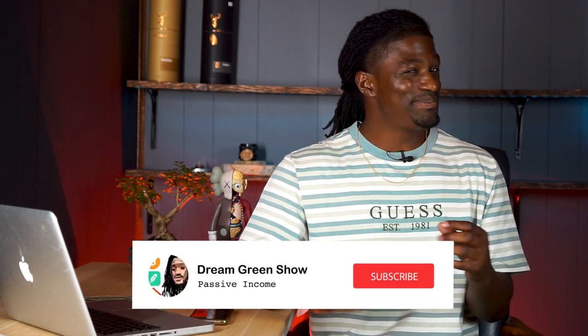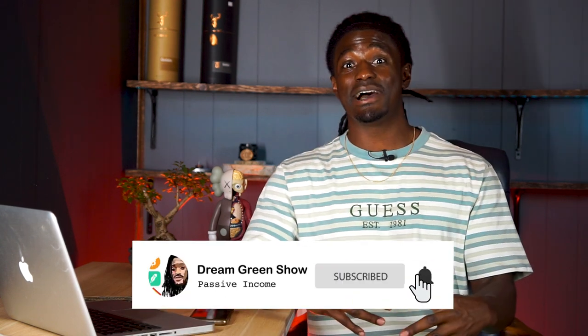If you want me to show you how to do the wheel strategy, make sure you go down and hit the thumbs up button — it really helps the YouTube algorithm. And if you don't want to miss out on any future videos, make sure you hit that subscribe button. But other than that, I'm Zeke bringing you the Dream Green Show — and I'm out. Peace.